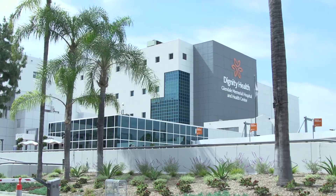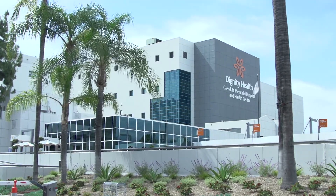Glendale Memorial Hospital is one of the very few community hospitals offering the LINX device. The LINX procedure is most beneficial for patients who have regurgitative reflux or feel food coming back up into their chest.